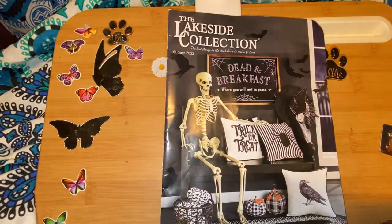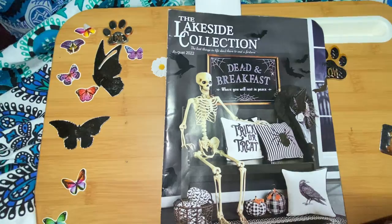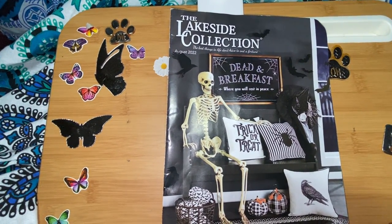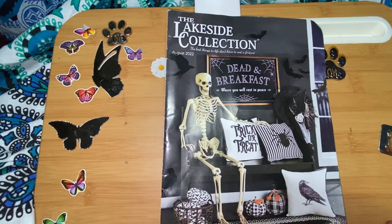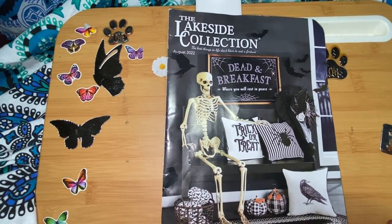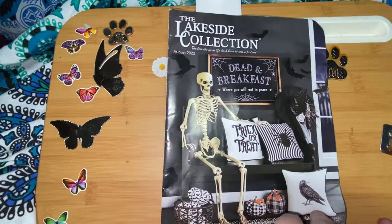Welcome back, my butterflies. I'm Jenna Cocoon Butterfly, and this is part two of the flip-through of the Lakeside Collection August 2022 catalog. We left off on page 20.